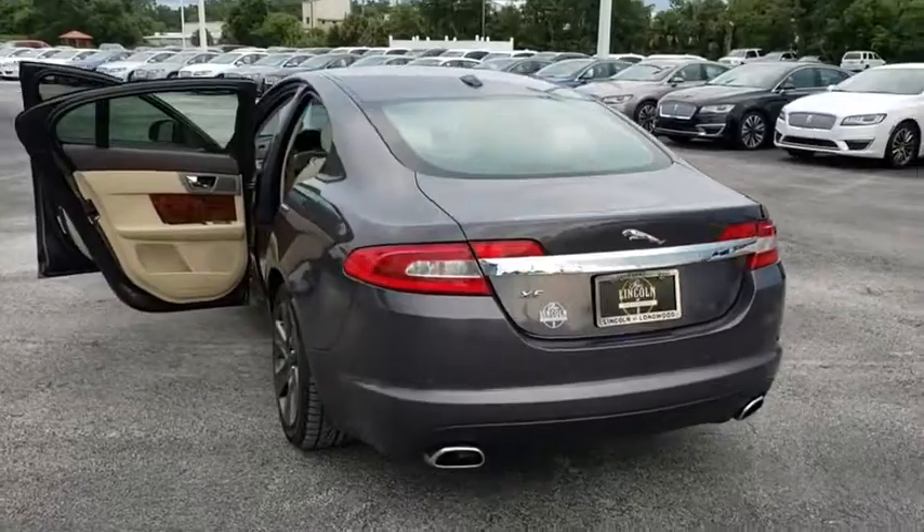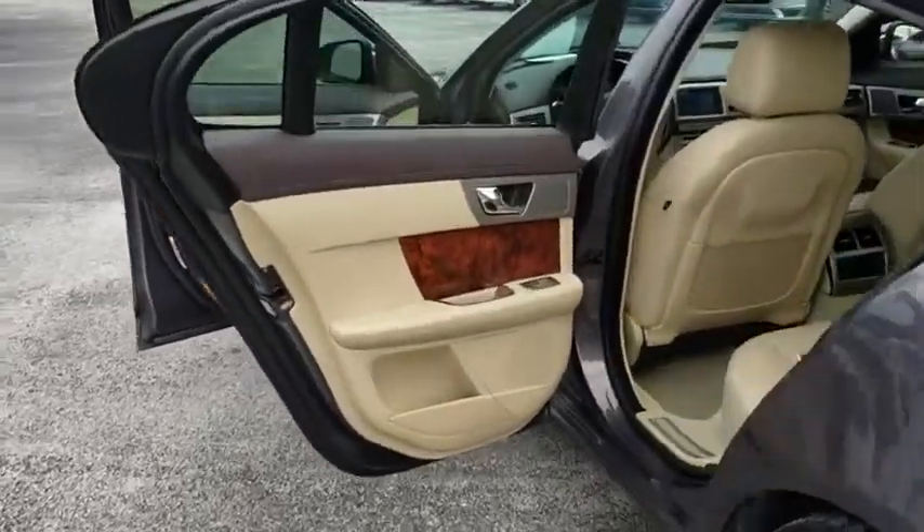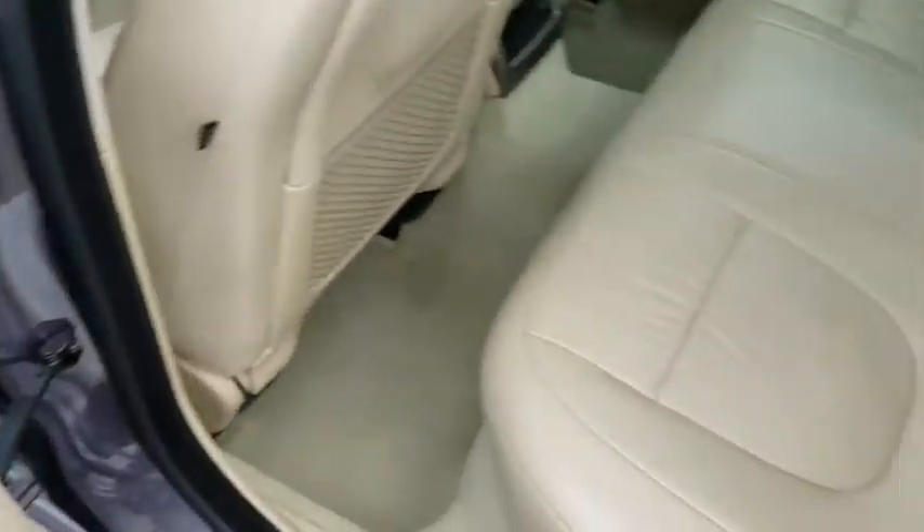Additional features include floor mats, keyless start, cruise control, auto dimming rear view mirror, aluminum wheels, four wheel disc brakes, universal garage door opener, rear defrost, and AM FM stereo radio.